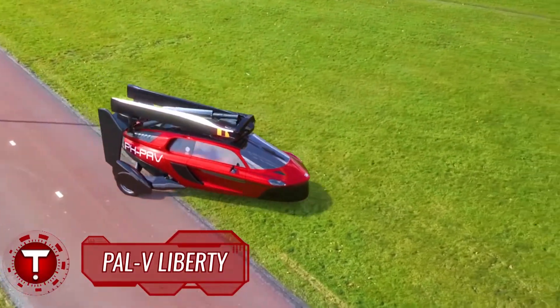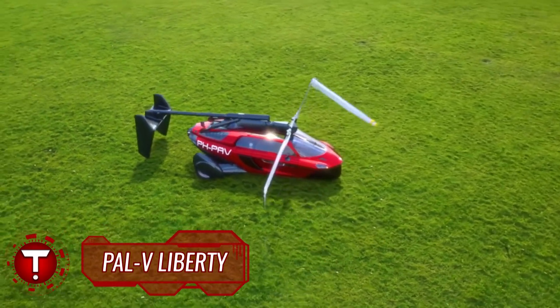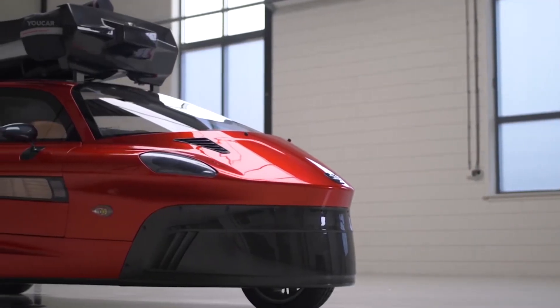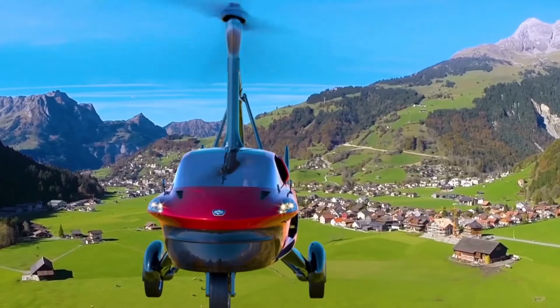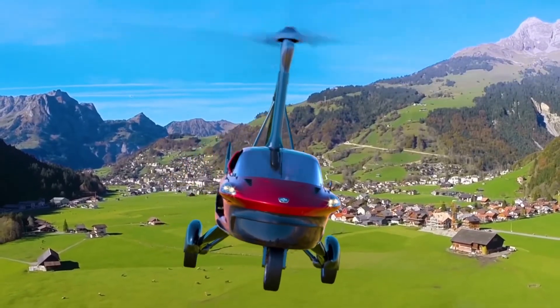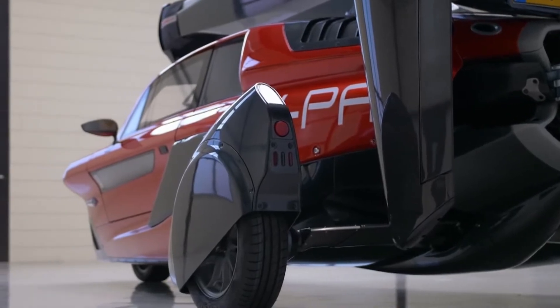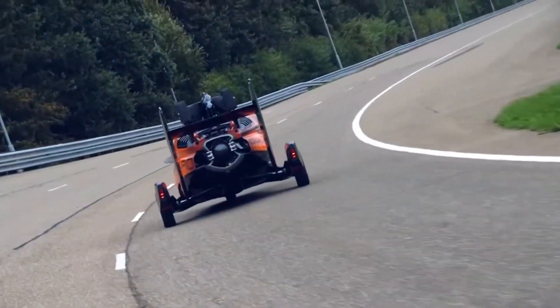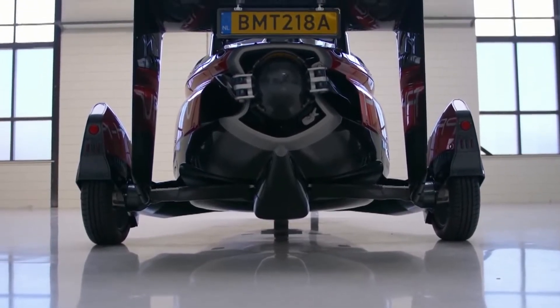PAL-V Liberty Aerospace Company is nearing the completion of their flying car project, the Liberty, and they intend to take pre-orders. Netherlands-based company PAL-V, personal air-land vehicle, has officially unveiled what's dubbed as the world's first flying car. The PAL-V Liberty is capable of seating two people, has 100 horsepower, a top speed of 100 miles per hour, and is currently available in two iterations.